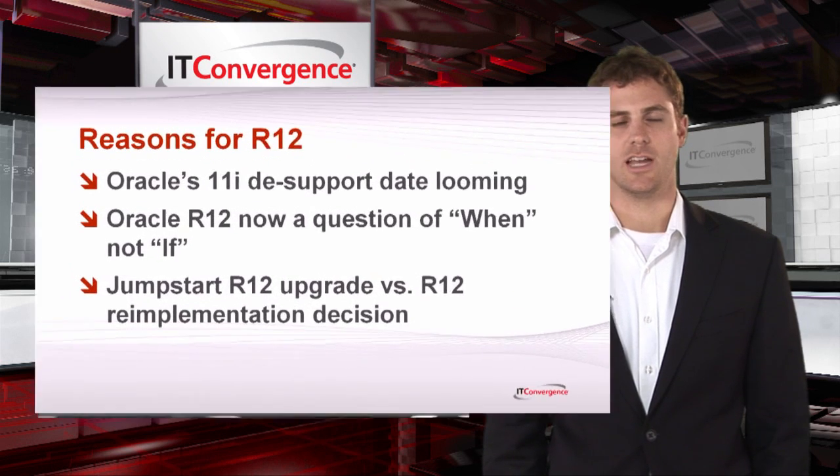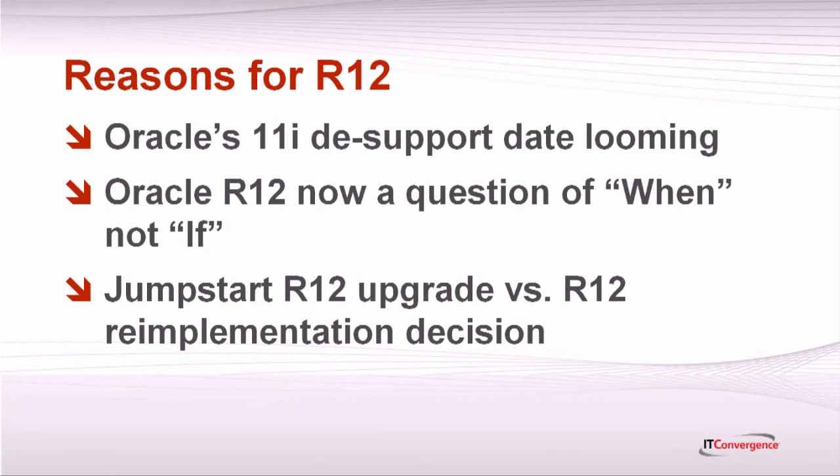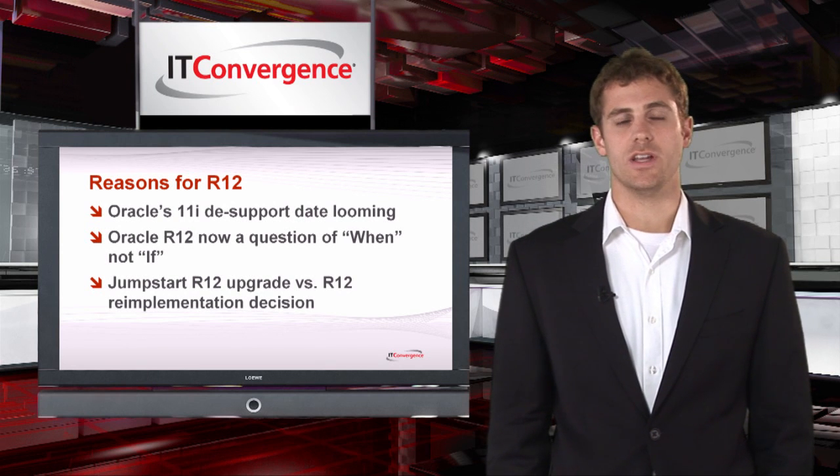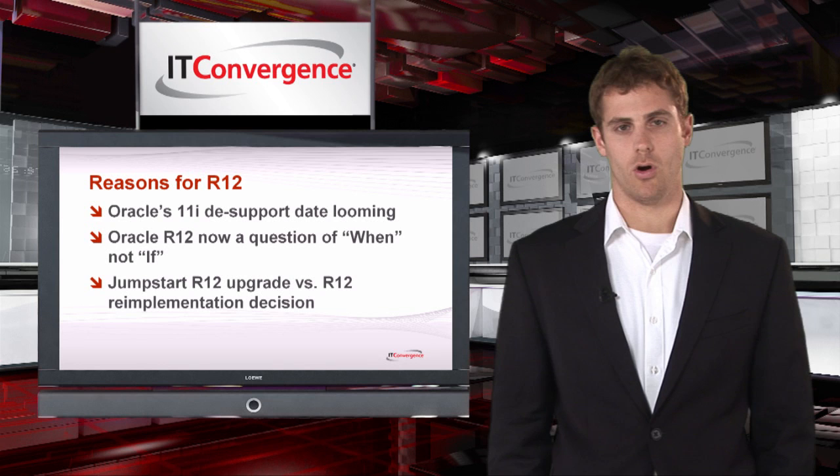There are many reasons to attend 'Preparing for an Oracle R12 Upgrade.' Oracle's extended support for 11i is expiring in November, which makes migrating to R12 a question of when rather than if. This workshop will help you see whether you need to upgrade or re-implement Oracle R12, which is probably the first and most important step you'll take in this process.